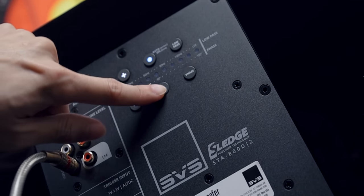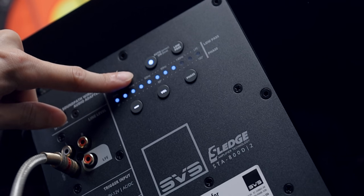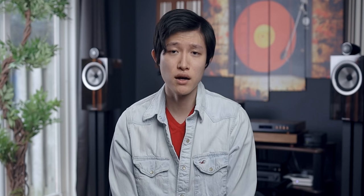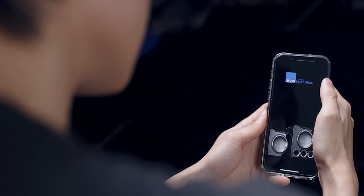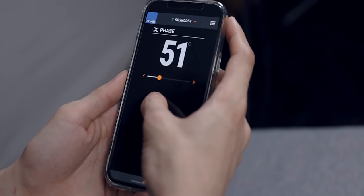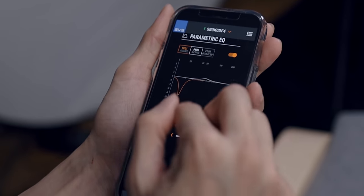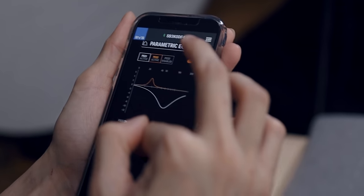On the back of the subwoofer, everything is easy to understand and intuitive. There are LED lights indicating phase, volume, and low pass — all controllable from the back panel. Not only that, but this subwoofer has Bluetooth capability to connect with the SVS app to control and fine-tune everything. And you're able to change the phase all the way from 180 to 0, whereas most subwoofers only have three phase settings. There are many additional options in the app to really dial things in.